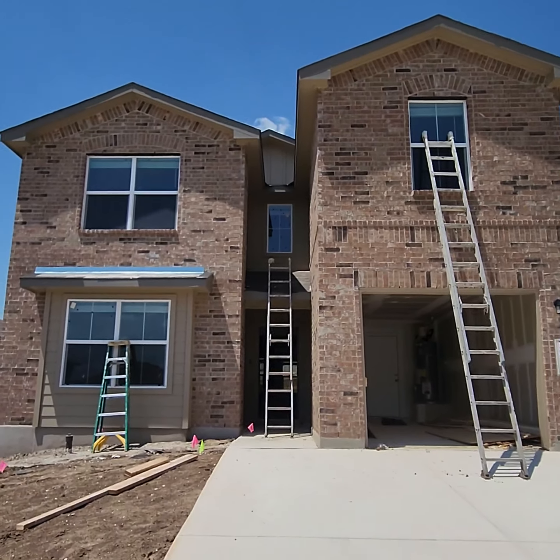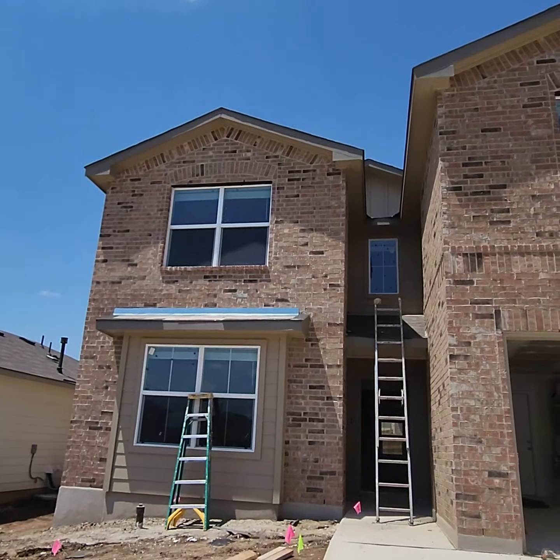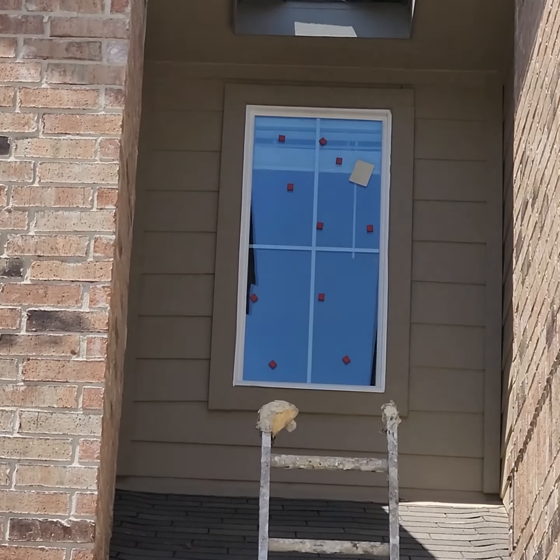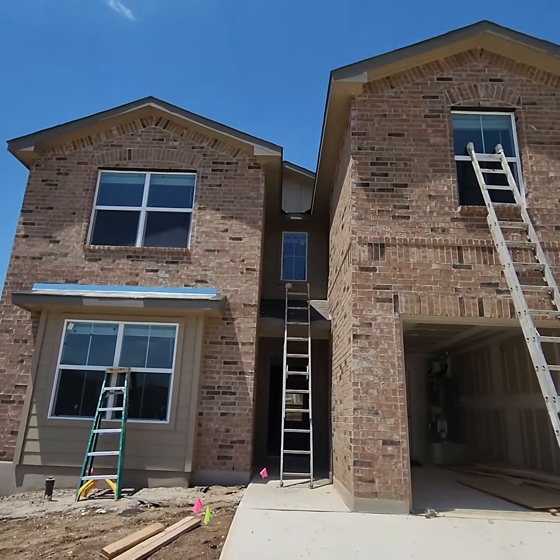Good afternoon! So all the brick is up. Maybe we'll replace that window in the middle that was cracked last time. So that one was cracked before, and that one's in now.